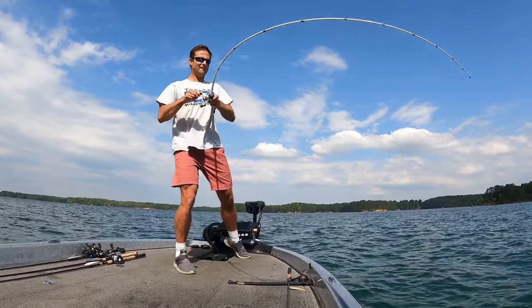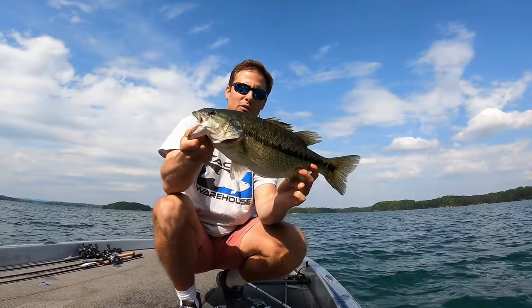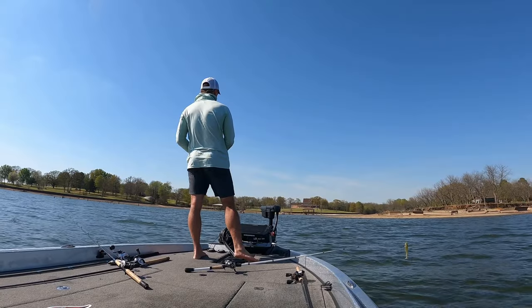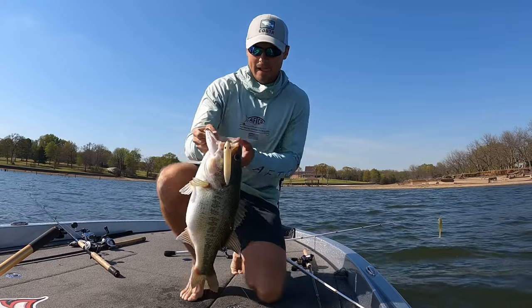If you're not familiar with what the herring spawn is, it is simply exactly like the name implies. It's when the herring — the threadfin shad — move up on those clay and rock banks to spawn. And those bass, especially after spawning, are going to be feeding up heavily and trying to recover and put on all that weight that they just lost during that spawn. Again, this works in the southeast, but it can also work out west. It happens all over the country at specific times of year.